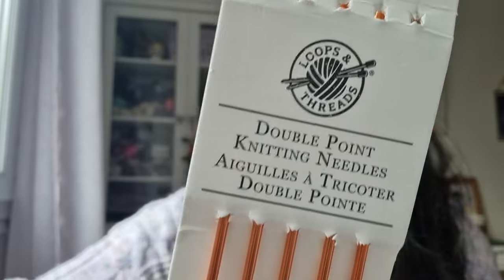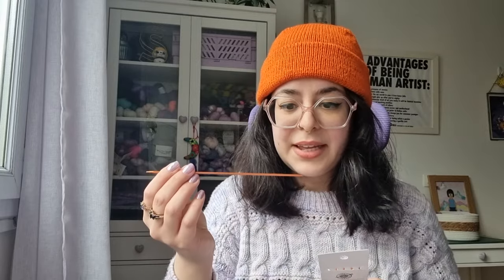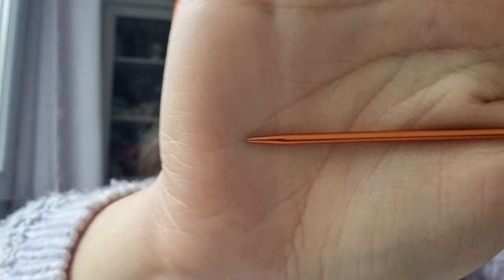One last random thing: I have some DPNs — the only DPNs I own — and they're not great. I bought them at Michael's in Miami; they're the Loops & Threads brand. I needed them to finish a pair of socks because I couldn't find mini circulars, and Miami is not really a knitting town for obvious reasons. Straight out of the box the color and plating were already coming off and they looked scratched. I don't recommend Loops & Threads DPNs.